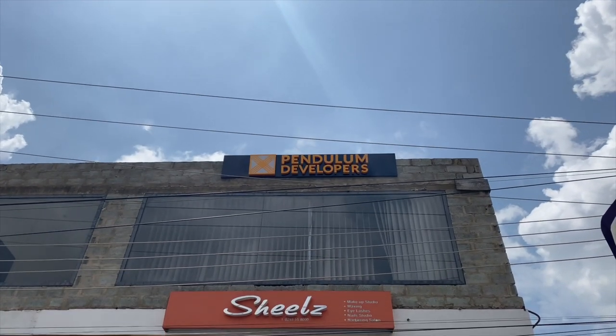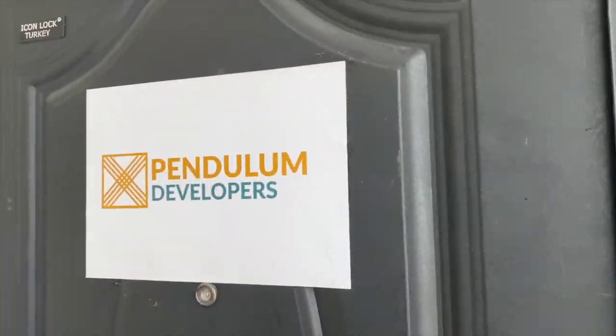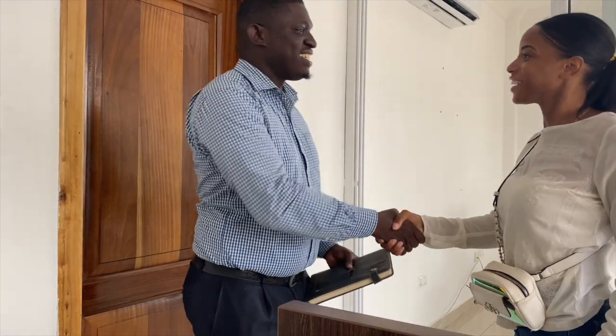Right now I'm at Pendulum Developments. I'm going to show you guys some properties around Accra, mainly the Ajingano area or East Legon. Pendulum Developers is an agency — they do their own construction as well as sell other homes and help you with rental properties. This is the agency I last used to find my property. So we're going to hit the road and show you what's out there.